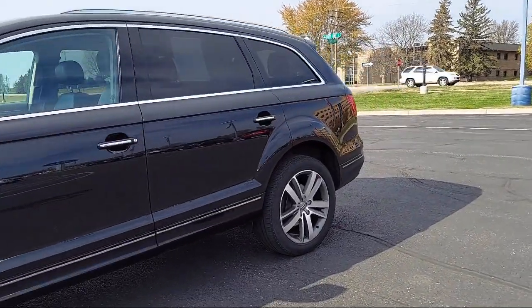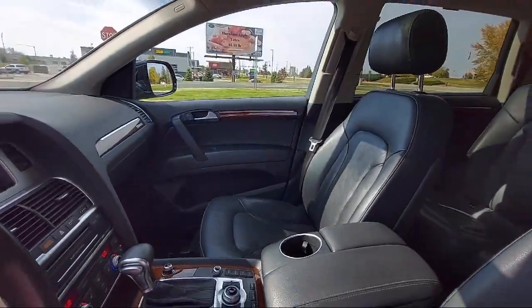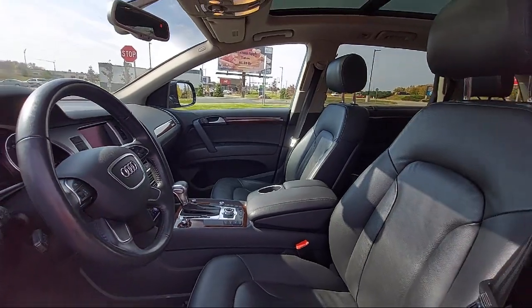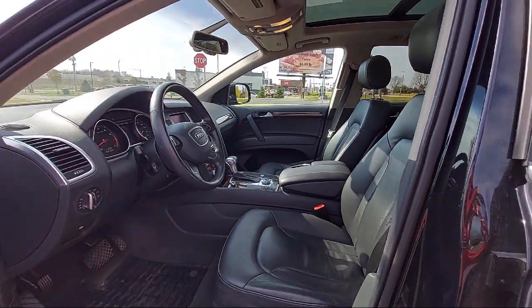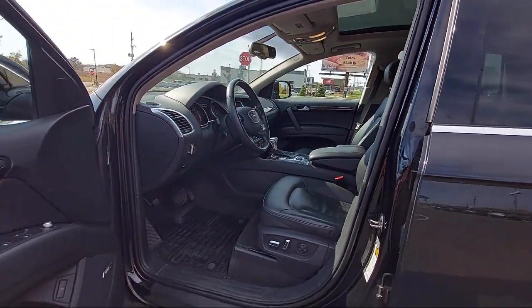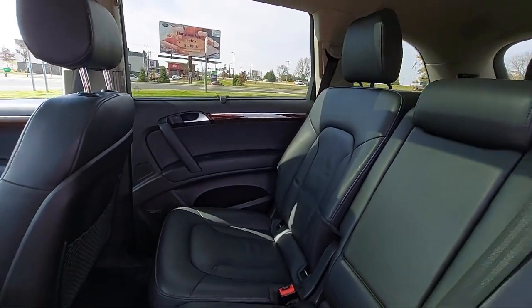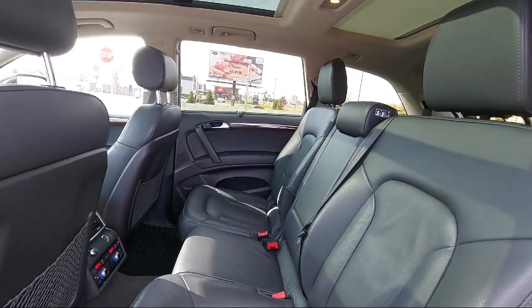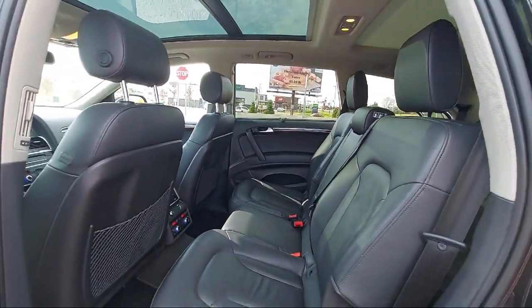Since 1925, family-owned Waconia Ford has been proudly serving our friends and neighbors, providing the best purchasing experience around. From our friendly, bilingual staff to our Ford Master Certified Technicians, everyone here at Waconia Ford has what it takes to provide all of our guests with the hometown, honest service that our community deserves.